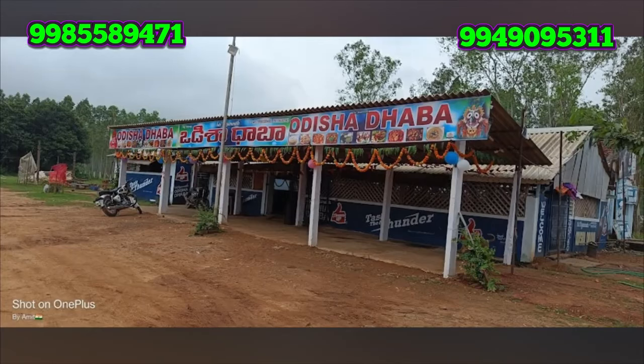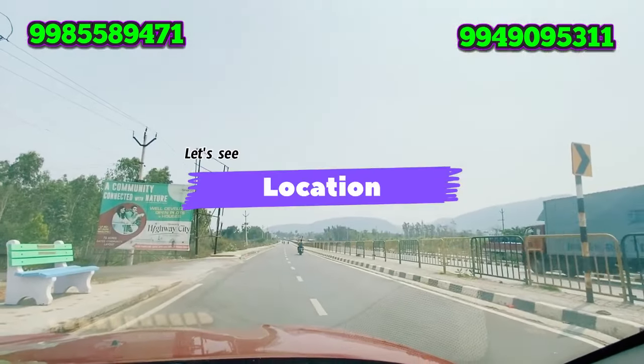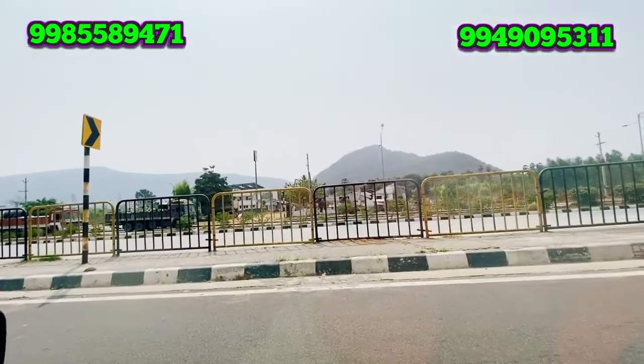The famous Odisha Daba is located at 1.9 km distance. We are located at Centium Junction on the main road highway. We are near the petrol bank.